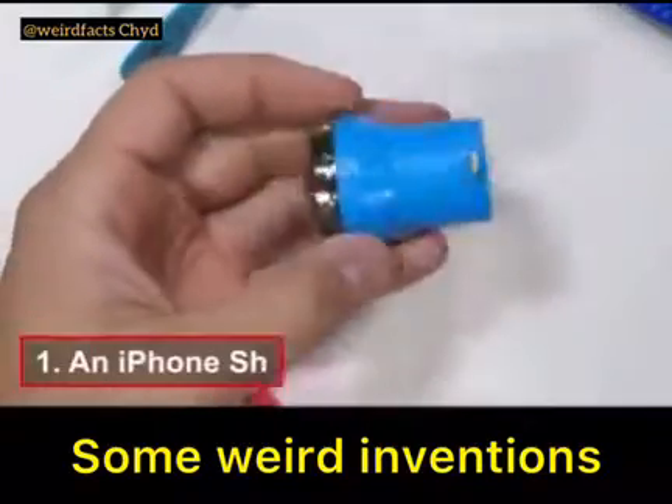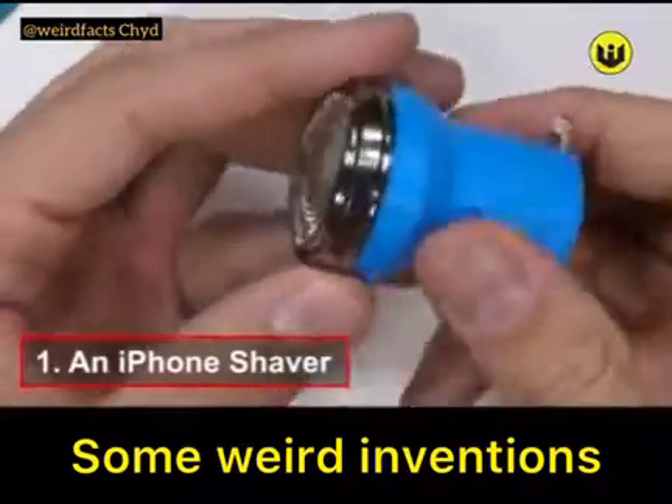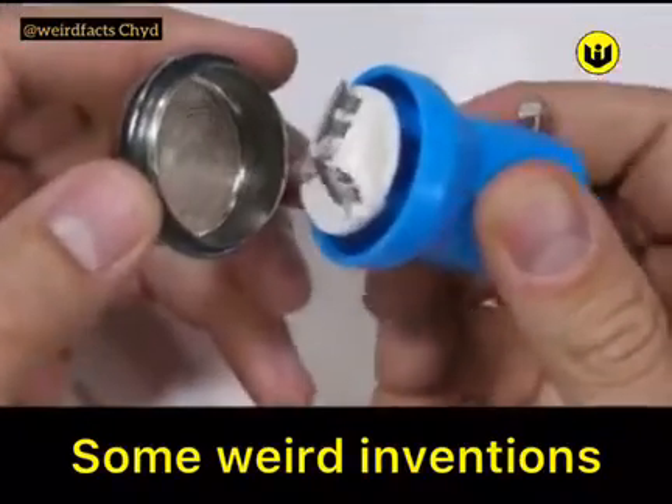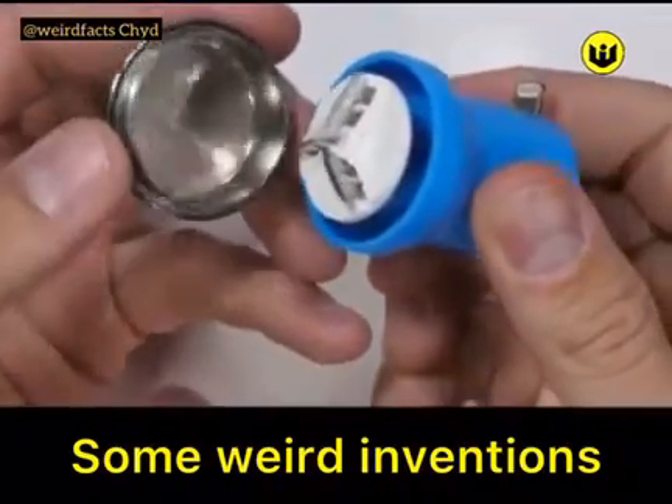This one is an electric razor that's powered by the lightning port. It can plug directly into your phone to steal some power — I use the word steal because that's exactly what it's doing. The iPhone is definitely not designed for this.